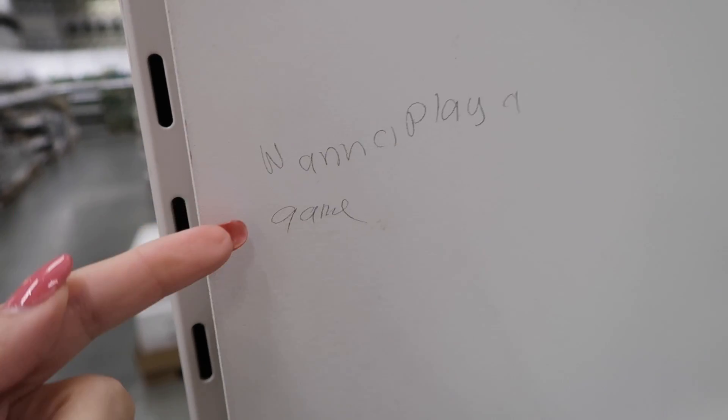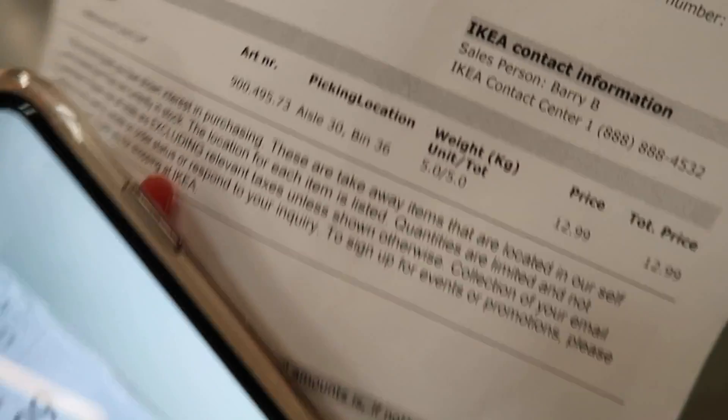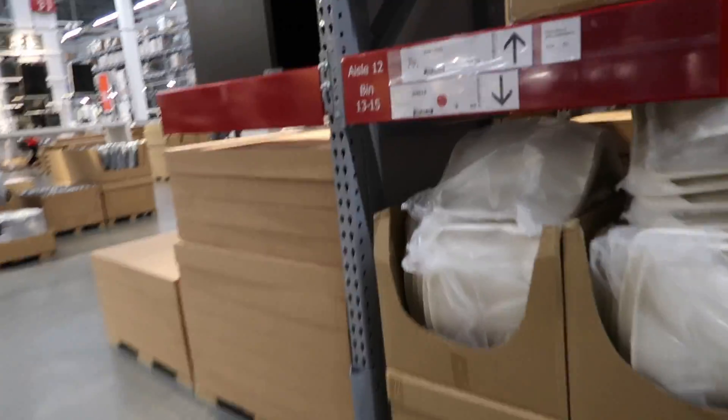That is the most terrifying thing I've ever seen. No Ikea, I don't want to play a game. It's been what feels like 20 years. We've got two more things to pick up - we have to get the chair and we have to get the mirror. Our cart is filling up pretty quick. I didn't end up getting the bookshelf doors for my room because they were like $17 a piece and I needed four of them - $70 worth - so I'm fine. The mirror is in aisle 30 and we've also got this desk chair that's going to be in aisle 12, which is right here.